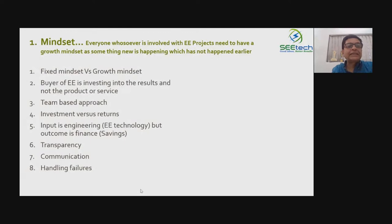Why does mindset play the biggest role in implementing energy efficiency projects? Everyone involved needs a growth mindset rather than a fixed mindset.